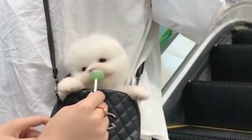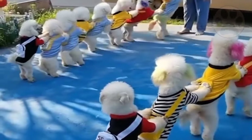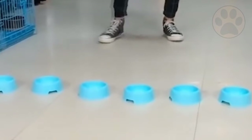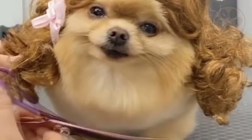With that in mind, let's move to some of the easiest methods to train a Pomeranian. Before you start training, it is essential to observe whether your dog understands the basics. If you notice that your dog lacks an understanding of basics, then you must start with basic obedience training.